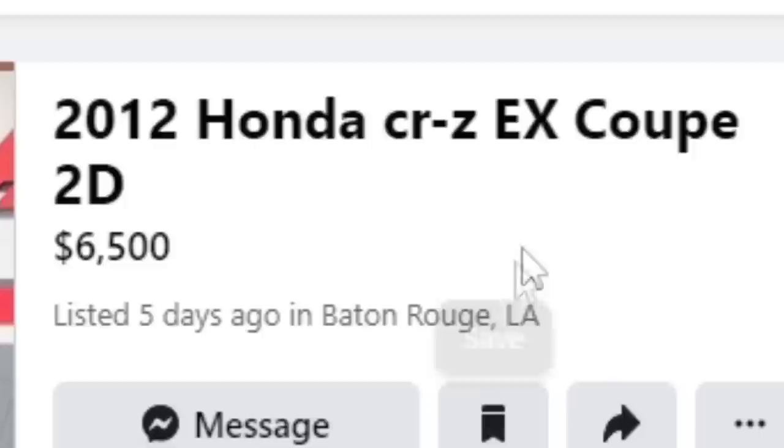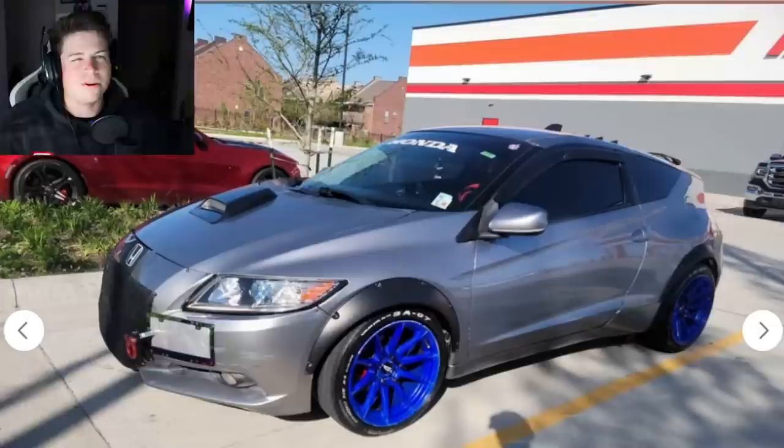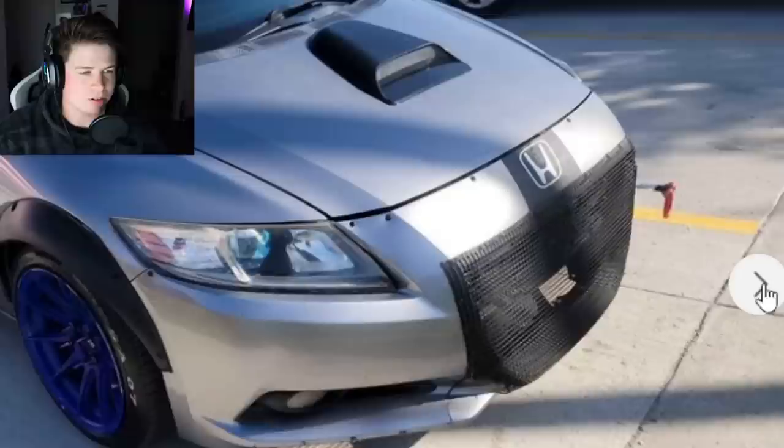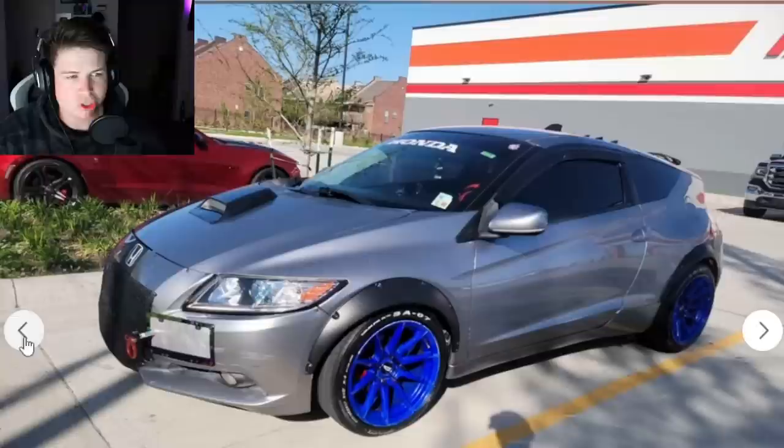First car is already in the AutoZone parking lot — gotta love that. He said why not take the photos where it all began. We got a 2012 Honda CR-Z EX coupe, two-door. Controversial opinion: I like how these cars look. They have a sleek egg shape that I'm a fan of — kind of small, but tapers nicely. I weirdly like them. I don't think I'd ever own one, but I weirdly like them. Oh my god — what is that? It looks like it's wearing a COVID mask. What is that weird mesh grille?